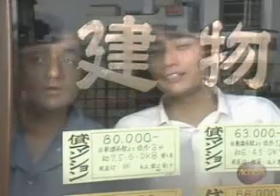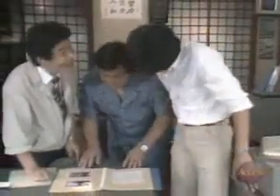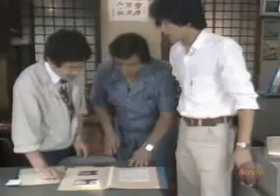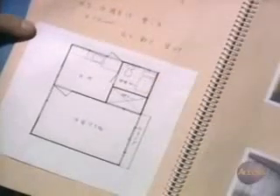お客さん、これはどうですか? 風呂場がありますか? いやいやいや、風呂場はありません。 これはどうですか? 洋室と風呂場があります。 日本式の部屋はありませんか? ああ、和室ですね。 ありますよ。